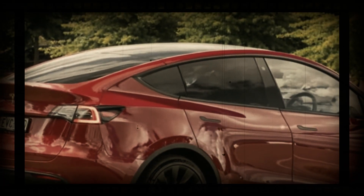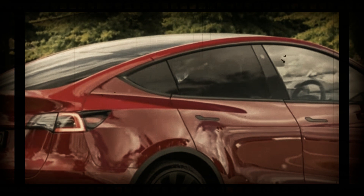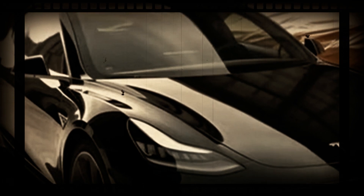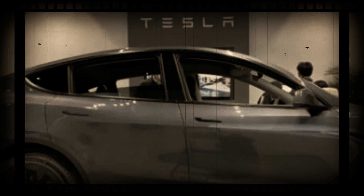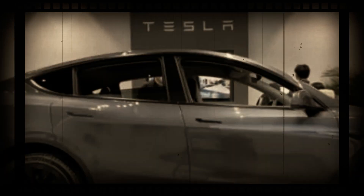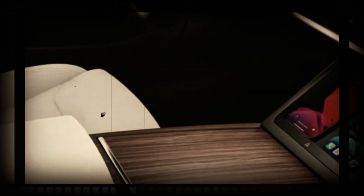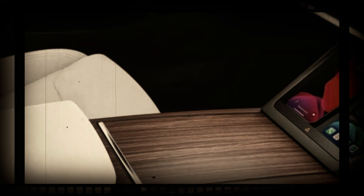Larger than its predecessor, the 2024 Kona has had its wheelbase extended by 60 mm to 2,660 mm. Its overall length has been enhanced by 145 mm to 4,350 mm, while its width is now at 1,825 mm. When fitted with 17-inch tires, the subcompact crossover stands at 1,580 mm high. These dimensions are for the ICE and hybrid versions, and the EV's proportions should be fairly similar as it will use the same platform.